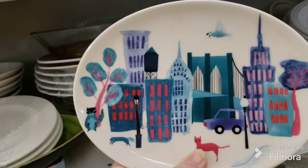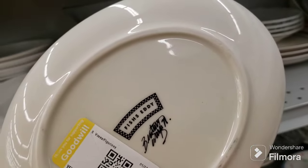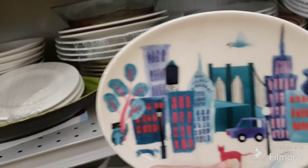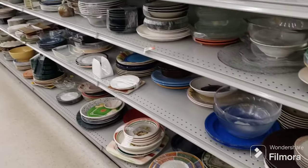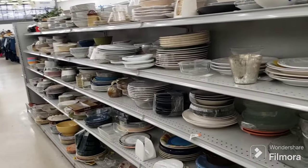That's cute too - I like that, it's got a kitty cat. This is Fish's Eddie - I'm gonna have to look that up and see what that is, I might get it. That's it over here for the plates and dishes.